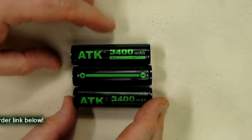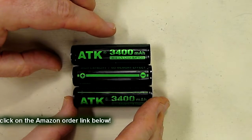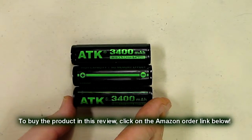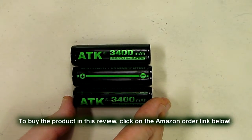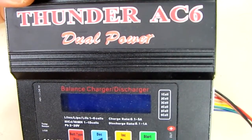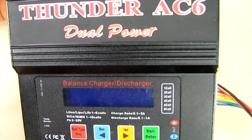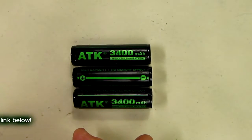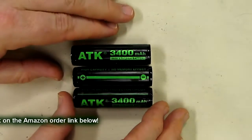This will easily handle 12 amps discharge with no problem. Now I've tested a lot of batteries, and these are actually 3400 what they're rated — they're not exaggerating. I use a computer charger called the Thunder A6, put it under load, and thoroughly test and cycle the batteries to measure them. These are really great batteries, so I think you're going to be really happy with the quality.